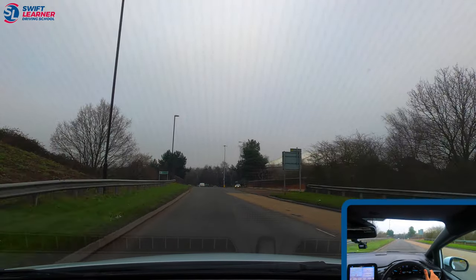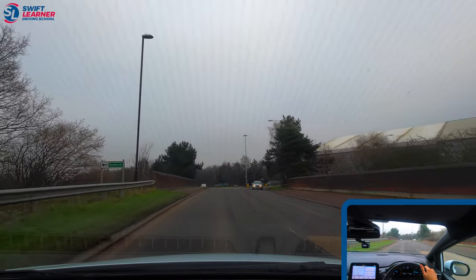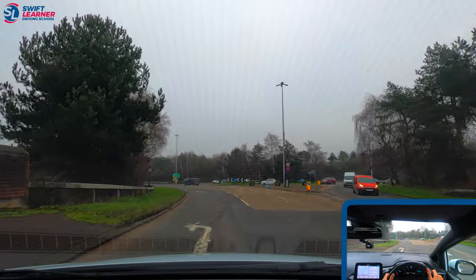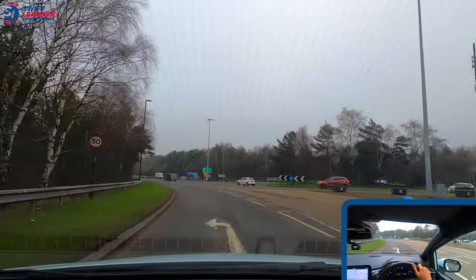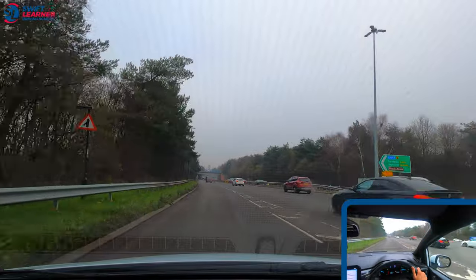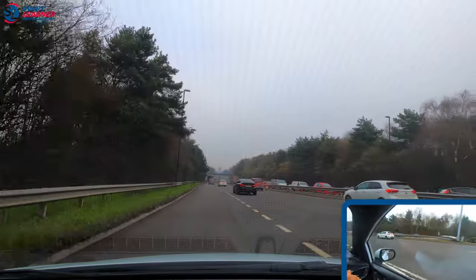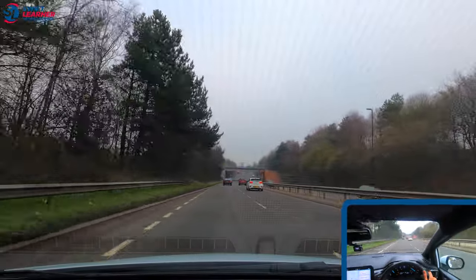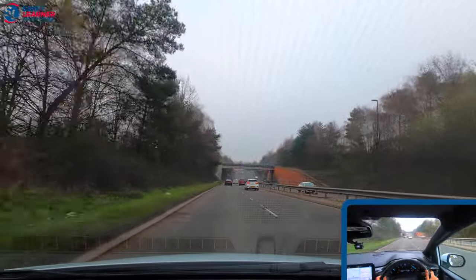We're approaching the second roundabout, which is the three spires roundabout. Nuneaton will be a left first exit so we need the left lane. We've checked our centre and left mirror — we don't need a signal here because it's a filter lane and we need to merge into the right lane. We've checked our centre and right mirror, signalled right, done a blind spot check, and moved in. We're going to build the speed up to 50 miles per hour if it's safe to do so.